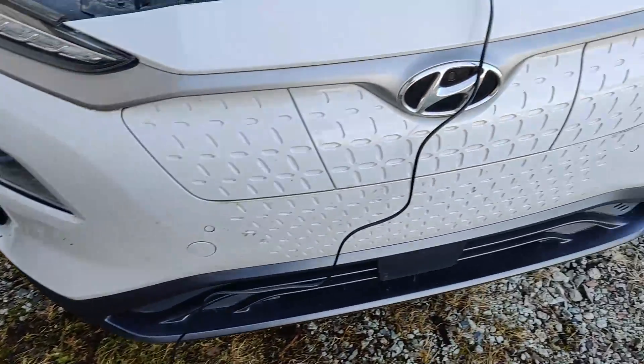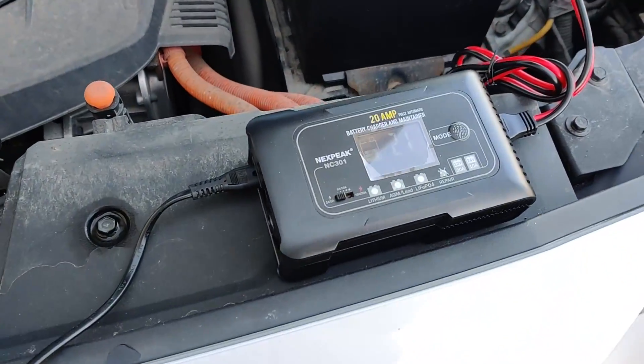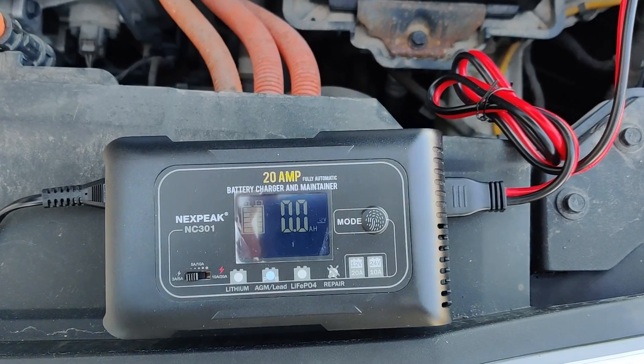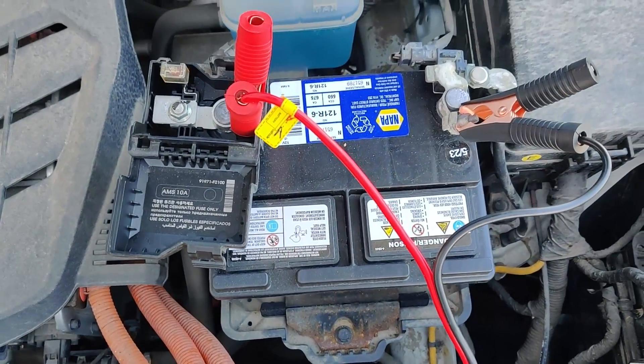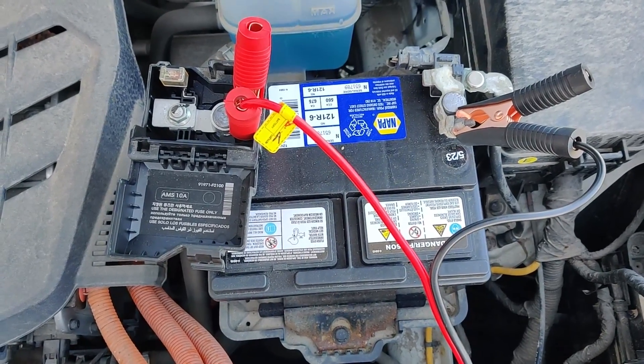If you happen to be close to an outlet or have a long enough extension cord, you can use a 12-volt battery tender or battery charger. These take electricity from your household outlet and charge up the 12-volt battery. As long as the 12-volt battery can receive enough charge, you can most likely start your vehicle. If none of these options are available, unfortunately you have to call for help — most roadside assistance services should be more than capable of helping when a 12-volt battery is dead.